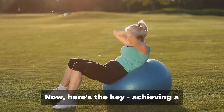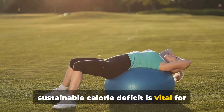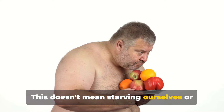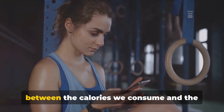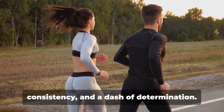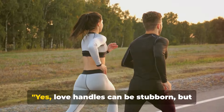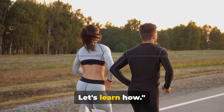Now here's the key. Achieving a sustainable calorie deficit is vital for consistent progress. This doesn't mean starving ourselves or going on a crash diet. It means creating a healthy balance between the calories we consume and the calories we burn. It's a journey that requires patience, consistency and a dash of determination. Love handles can be stubborn, but they are not unbeatable.